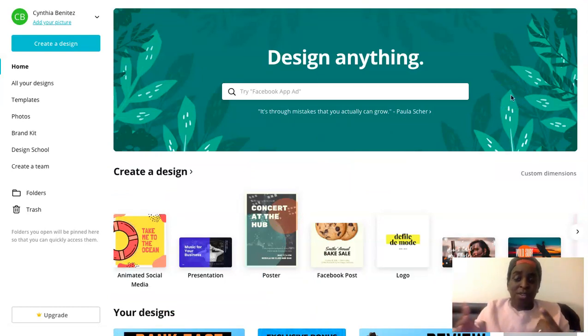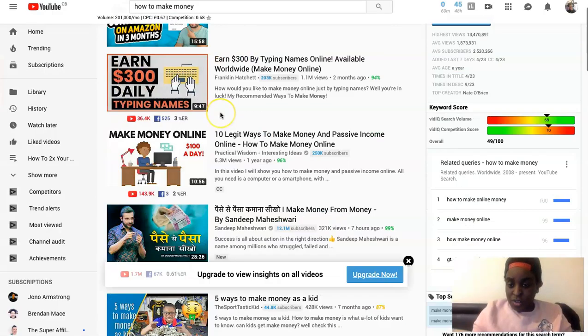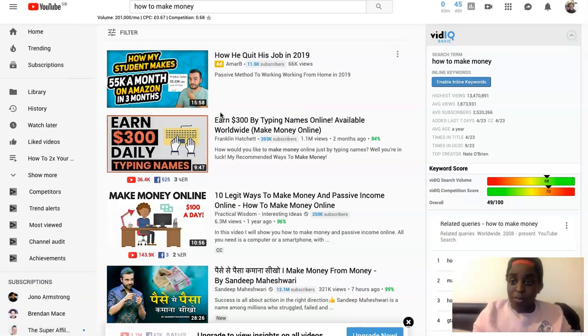Canva is great even for Instagram posts and Facebook posts — anything graphic. As you can see, they have posters, Facebook posts, logos, and YouTube thumbnails. They have anything you need for graphics. So just use Canva for your YouTube thumbnails. Look at what other people are doing and model it — copy it, really — because it works.